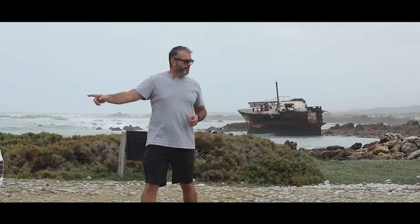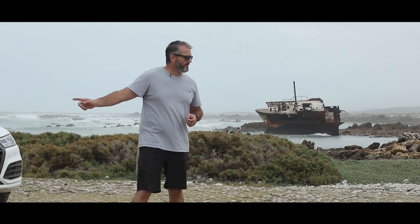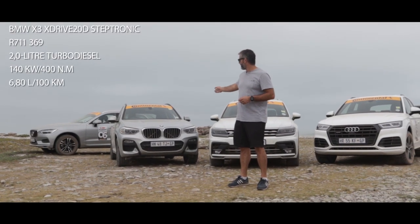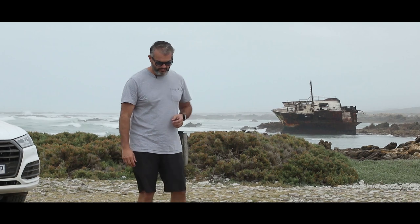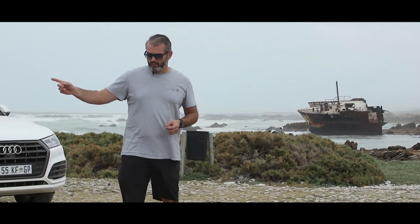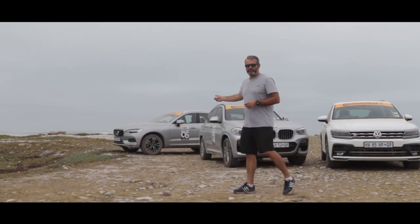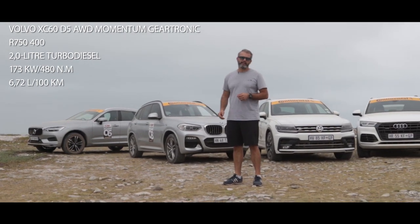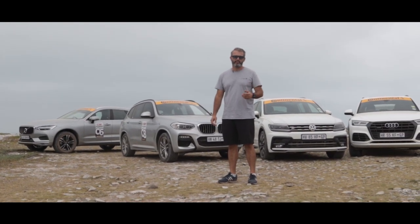Made in South Africa, the newest car here is the BMW X3 — very popular in the South African market, two-liter turbo diesel. And one of our favorite new models, Volvo's XC60 — very classy. It's the most expensive car here, but it actually also feels like you've spent your money wisely.